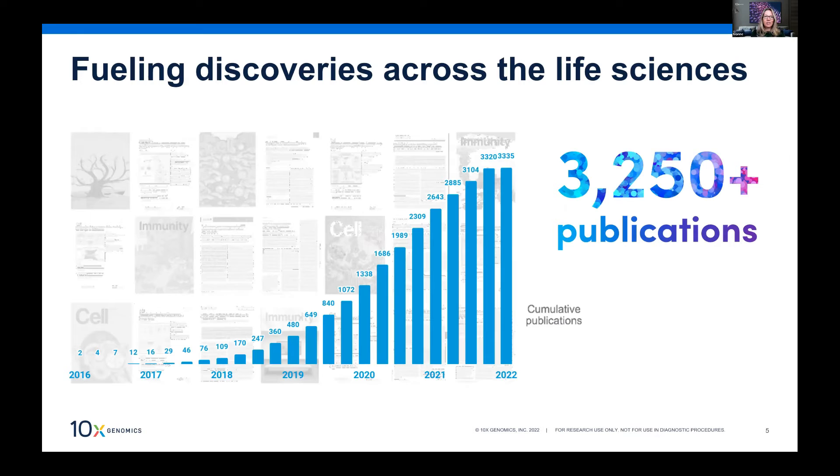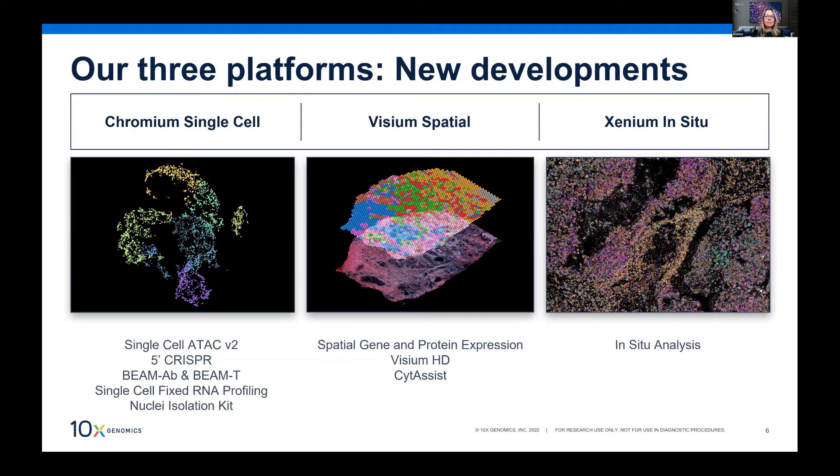Just to put it out there — when I joined a year ago we were sitting at around 2,500 publications. In the past year we now have a thousand more publications on single cell and spatial gene expression. It's really exciting what's being done with the technology, and this includes plant and animal single cell data from the ag bio space as well.